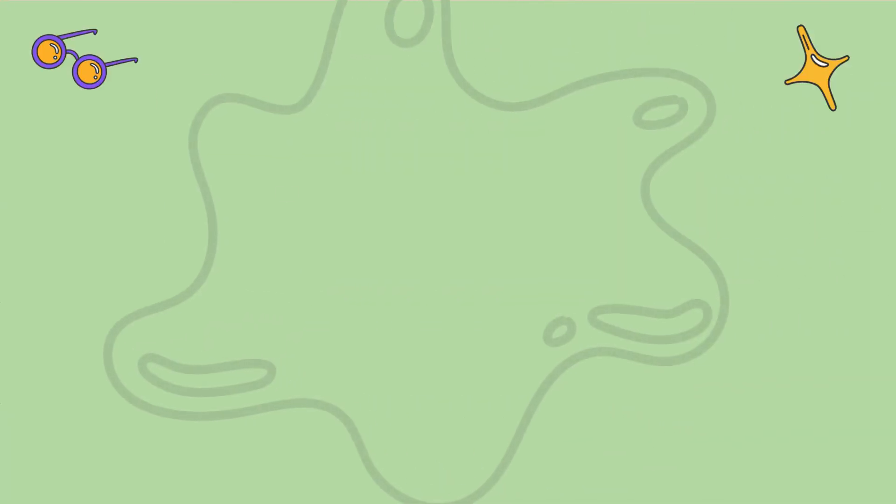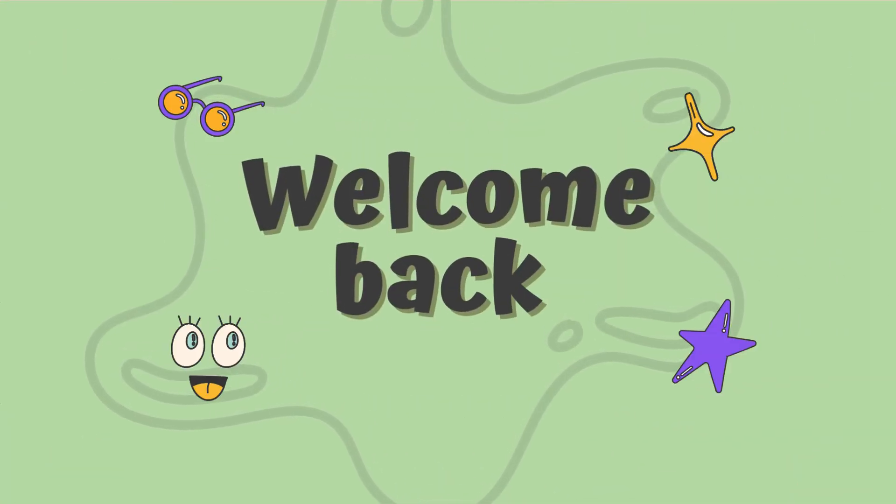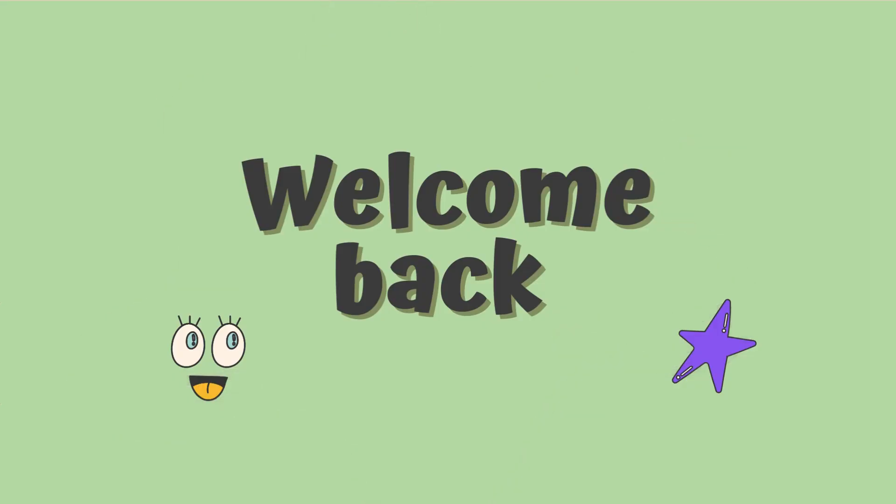Hey, and welcome to a new video. Get ready to tackle fun challenges and test your skills. Let's get started.